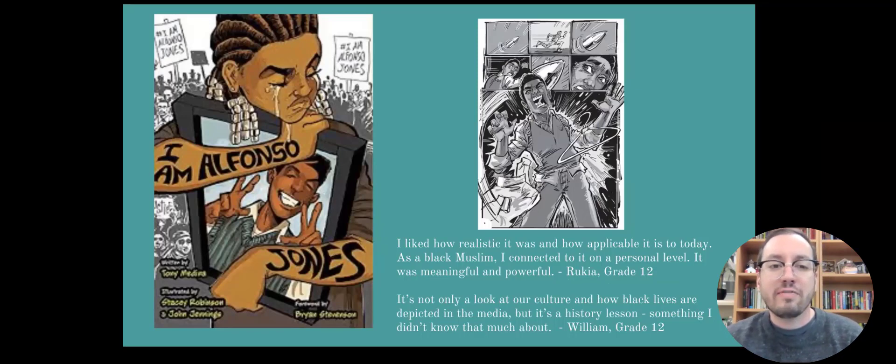In 'I Am Alfonso Jones,' we meet young Alfonso Jones. He's excited — he's going to be playing in the school production of Hamlet, he's out shopping for a suit, and getting ready to tell the girl he has a crush on how he really feels. In an incident that resembles so many we've seen, an off-duty police officer mistakes a hanger that Alfonso is holding for a gun and shoots him. He dies very early in the novel. Alfonso then wakes up in an afterlife on a train, where he meets historic and more recent people who have been victims of racial police brutality, and uncovers their stories.